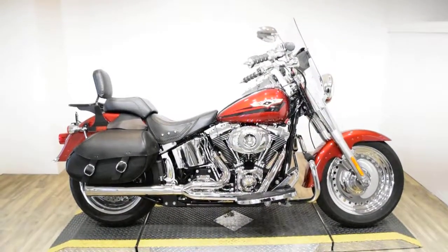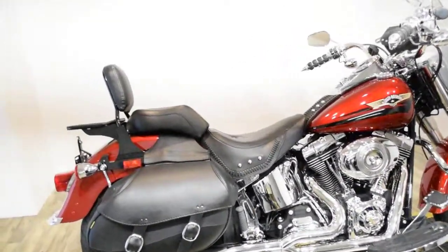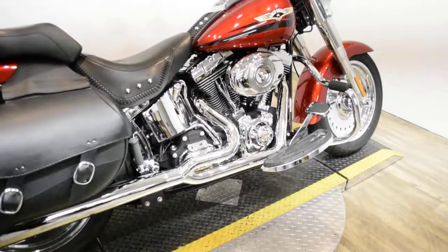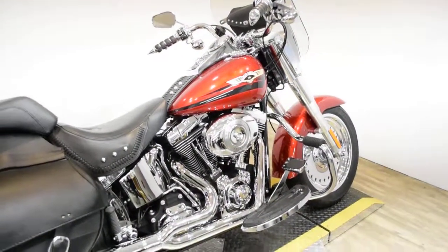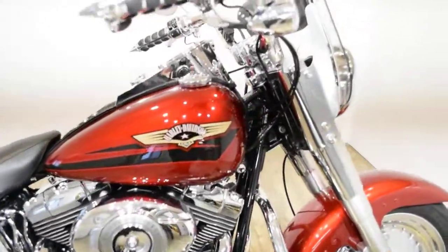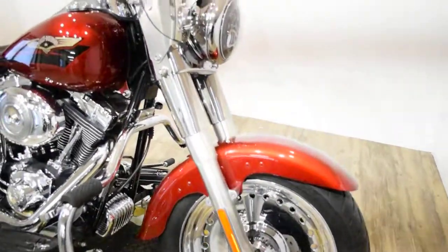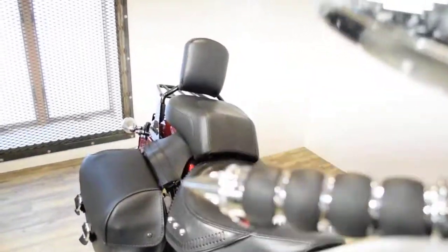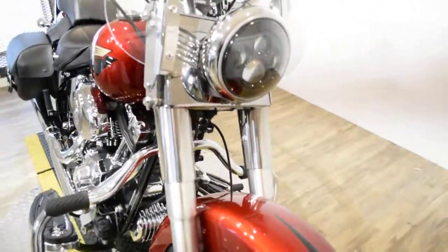Monster Power Sports is offering this 2008 Harley Davidson Fatboy. To see more photos of this bike, to get pricing information, to fill out a credit app, and to see what your trade is worth, visit MonsterPowerSport.com or give us a call at 847-526-0500. You can also come check this bike out in person. We are located 45 minutes north of Chicago and our address is 315 North Rand Road in Wauconda, Illinois.